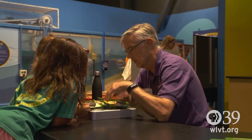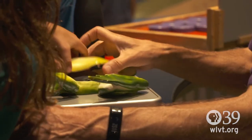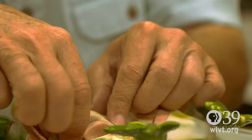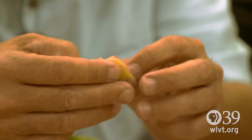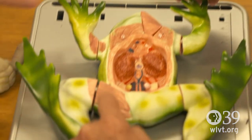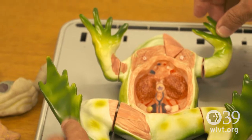We have a mock frog dissection here. This is what we do with our visitors on the exhibit floor to help them understand the inner workings of frogs a little bit better. They can actually see the organs inside frogs and compare them to those they might have in the human body, because there are some similarities there.